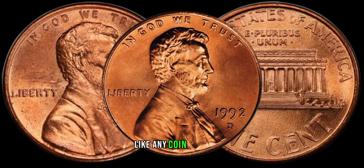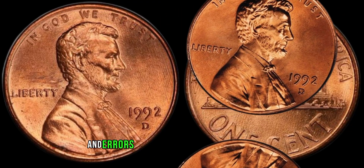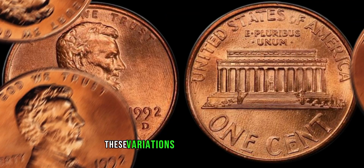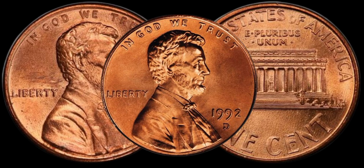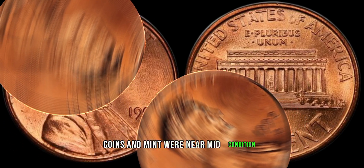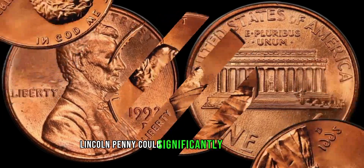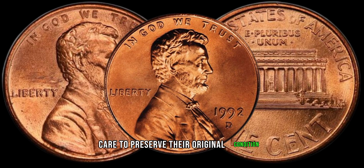Like any coin, the 1992 D-Lincoln penny has its share of minting varieties and errors. Look out for double dies, die cracks, or other anomalies that might be present on your penny. These variations can turn an ordinary coin into a valuable collector's item. The condition of your penny matters. Coins in mint or near-mint condition are highly sought after by collectors. Protecting the quality of your 1992 D-Lincoln penny could significantly impact its value. Handle your coins with care to preserve their original condition.